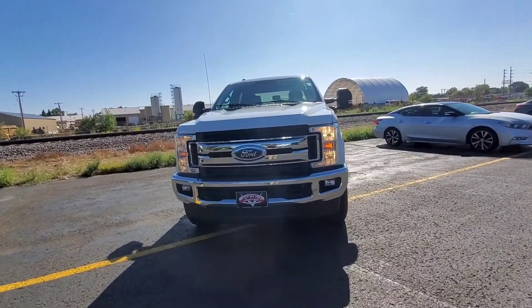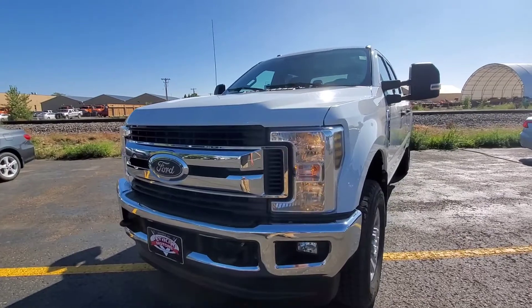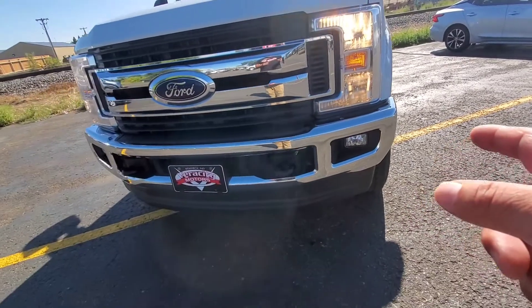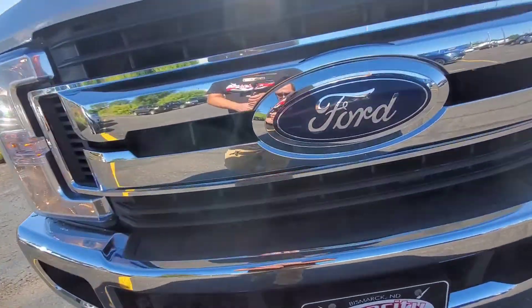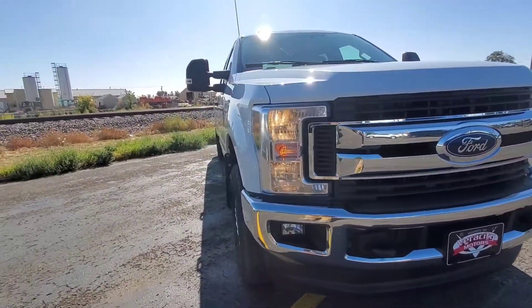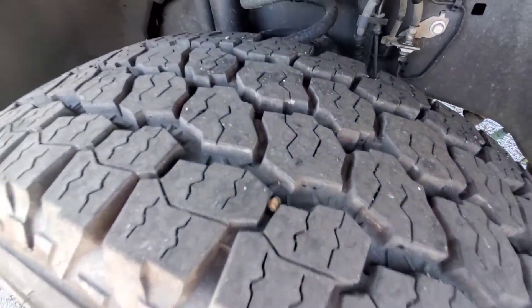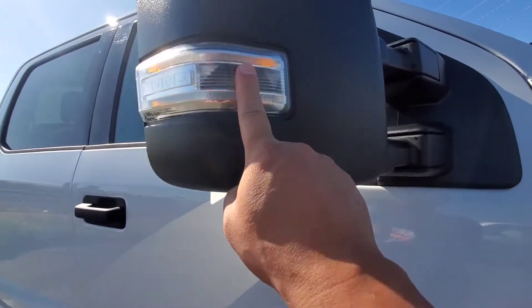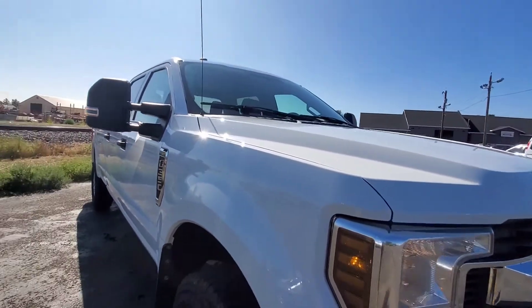Fresh out of the wash bay here, we got the 2019 F350 Super Duty XLT with the 6.2 liter V8 engine. Got the nice big halogen bulbs right up in front, some fog lights down here in the bottom. It does have a block heater as well as the two dual hookups up front. We do have a little nick in the chrome right here on the grill. Brand new tread on these tires, nice looking rims too. There's that 350 symbol right there — XLT — and it does have the turn signals built into the side mirrors. These are powered tow mirrors with built-in blind spot mirrors on each side.